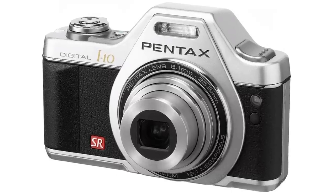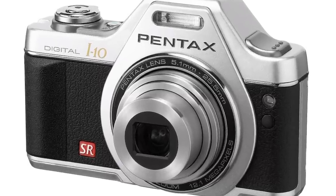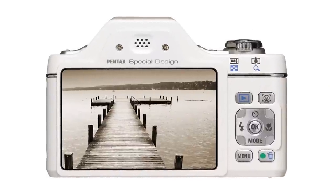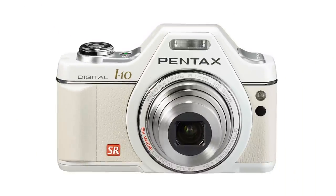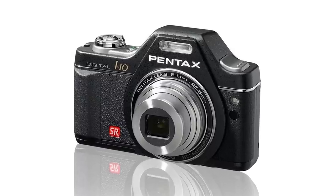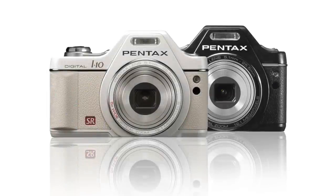The compact Pentax Optio i10 rounds off our roundup of retro-style cameras. This 12.1 megapixel camera's design was inspired by the Pentax Auto 110 film camera from 1978.